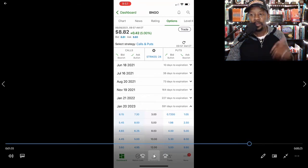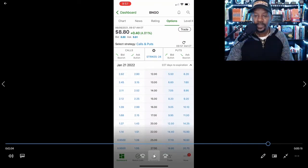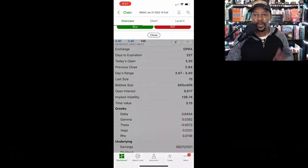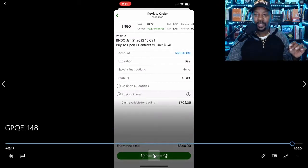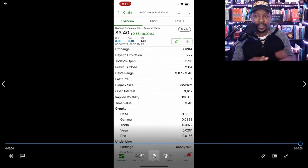Now I'm placing a call option on BNGO. Looking at the January 21st, 2022 call options, I selected the $10 call option. The price on that is $3.40, and boom — there you have it. Placing these call options is straightforward, and I do these things to show people watching how it's done.